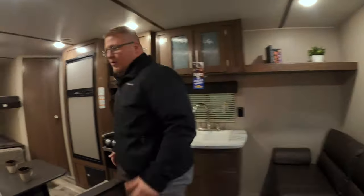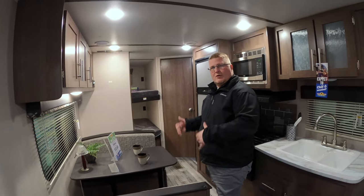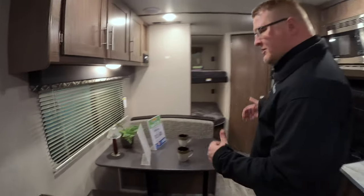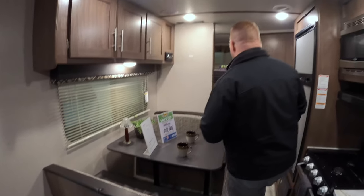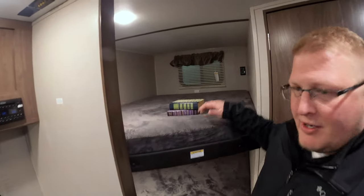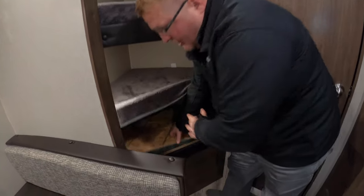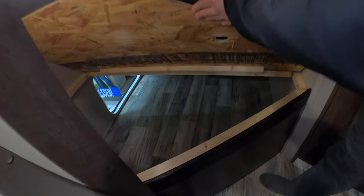Right when you walk in, to your left is going to be your booth dinette. Of course, you can turn this down into a bed so you have some extra sleeping there. And then right back into your bunks — these are the double-over-double bunks rated for 300 pounds. And that storage I was talking about on the outside, you can access it from underneath your bunk as well, so pretty cool.